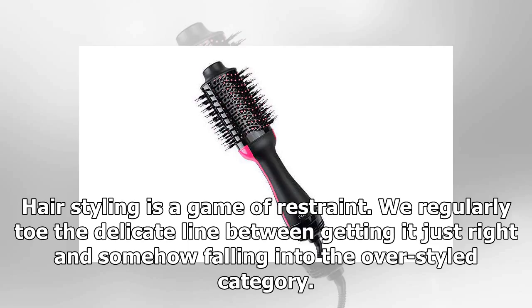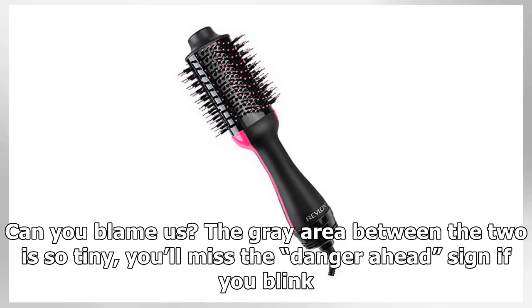Hairstyling is a game of restraint. We regularly toe the delicate line between getting it just right and somehow falling into the over-styled category. Do you blame us? The gray area between the two is so tiny, you'll miss the danger ahead sign if you blink.